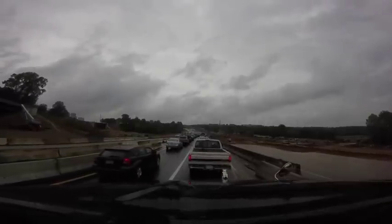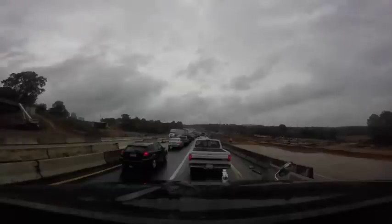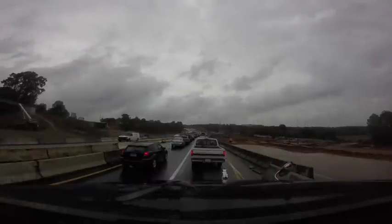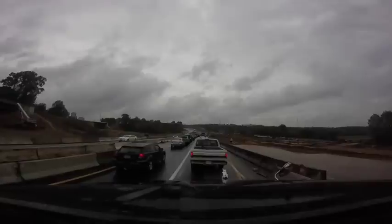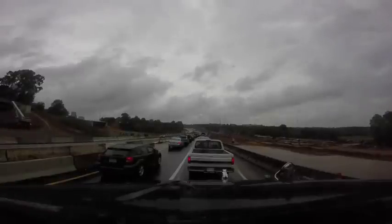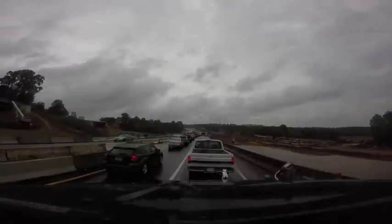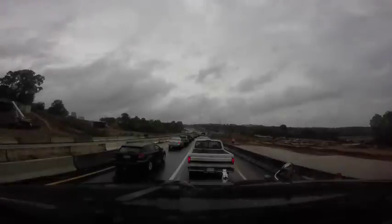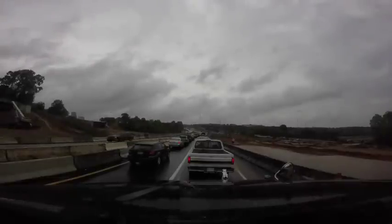I noticed that the license plates in North Carolina look very similar to Ontario license plates, especially when they are worn out, like this pickup truck ahead of me. The brand on the tailgate says 'ORD' — it's probably an old one.